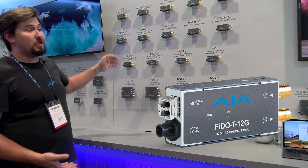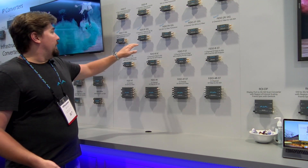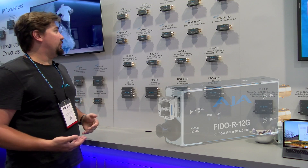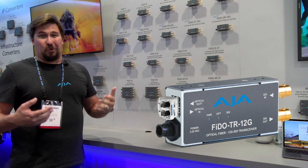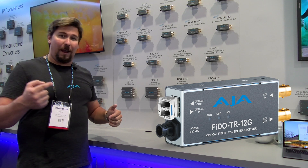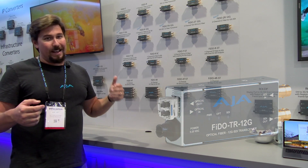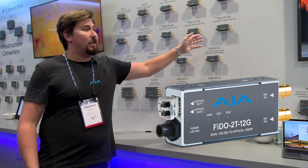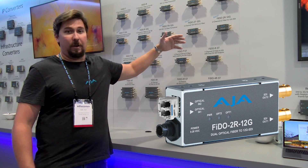The Fido T12G is a transmitter — SDI to fiber. The Fido R12G is a receiver — fiber to SDI, all at 12G. The Fido TR is actually a transceiver, so you've got one channel of fiber to SDI and another channel of SDI to fiber. And then we have two-channel versions of the transmitter and the receiver: two channels of SDI to fiber and two channels of fiber to SDI.